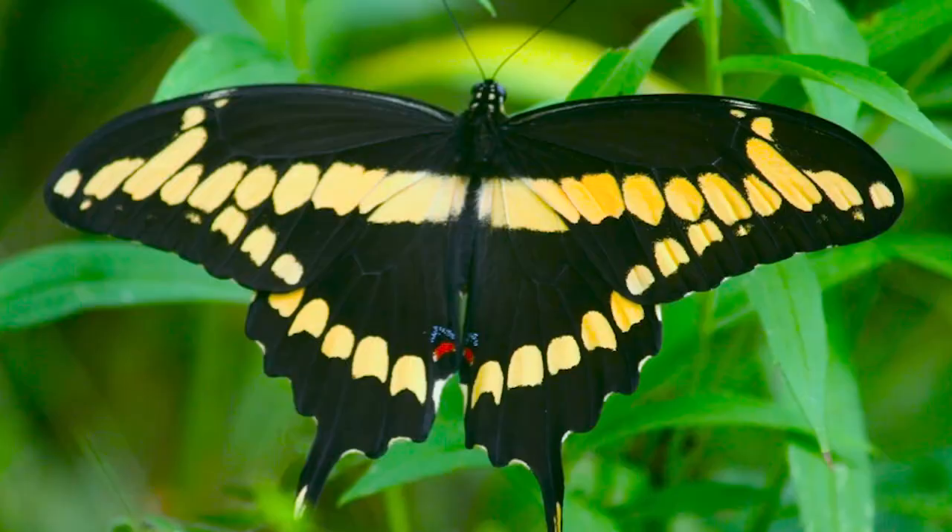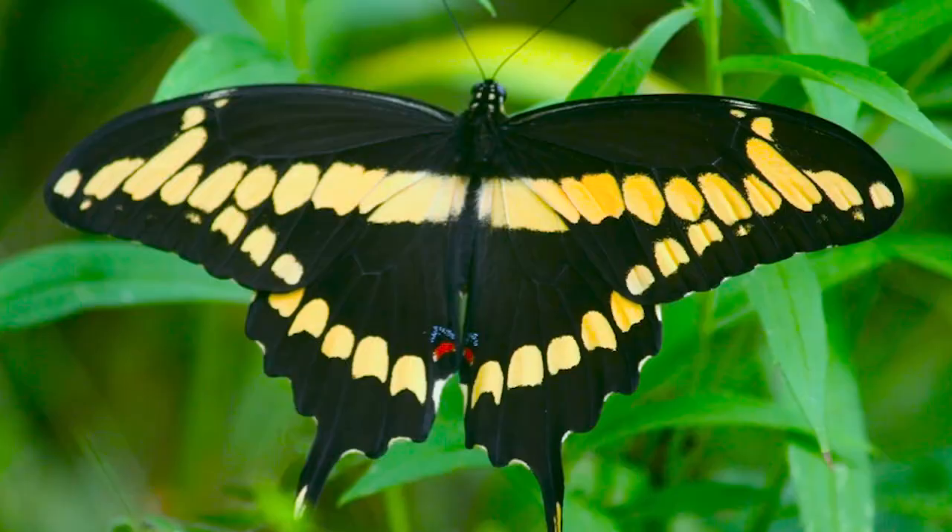Do you see a row of yellow spots? It's believed these look like teeth inside of a gaping open mouth, which could scare away a predator like birds flying overhead. I hope this has inspired you to be curious, explore, and go outdoors. Thanks for watching.